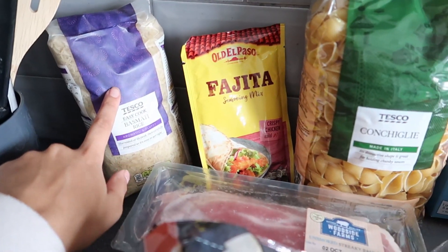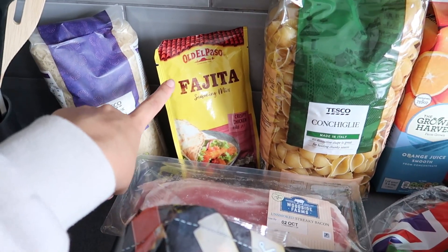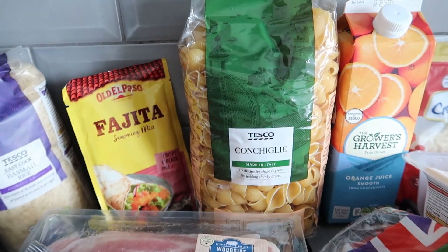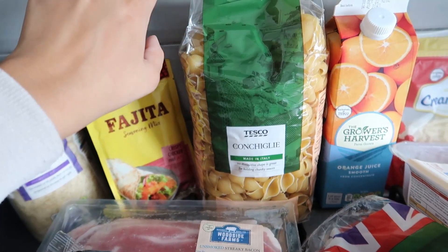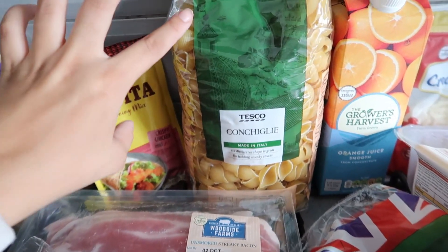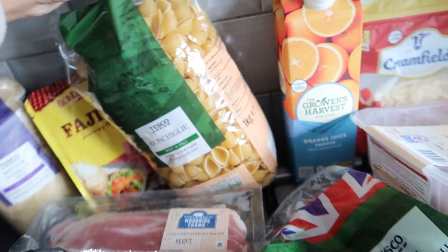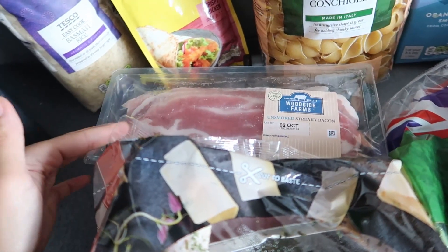I got some basmati rice, some fajita mix — I'm going to do a chicken fajita pasta — and I've got pasta a couple of times this week. I got the one-kilogram bag because it'll basically do two dinners and two lunches, so I'm getting about four meals out of that. I'm going to make macaroni cheese and fajita chicken pasta.